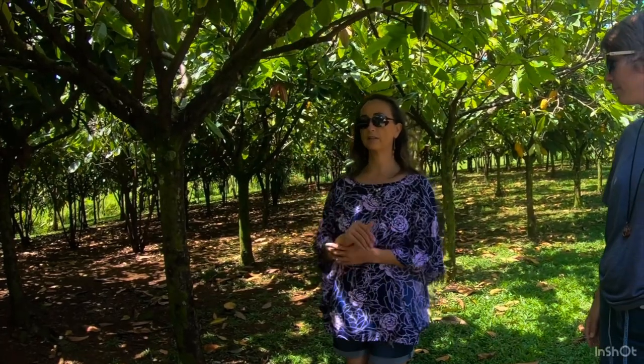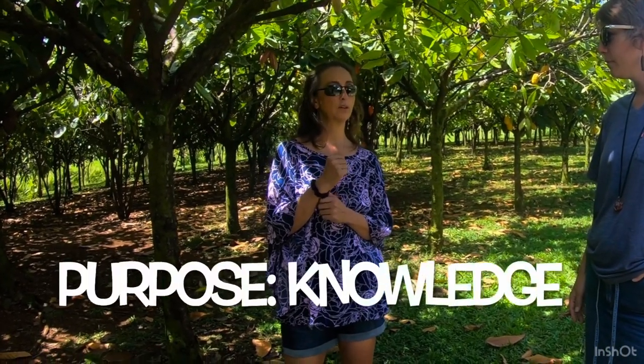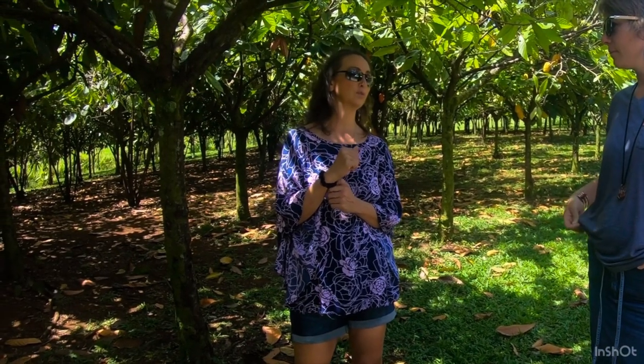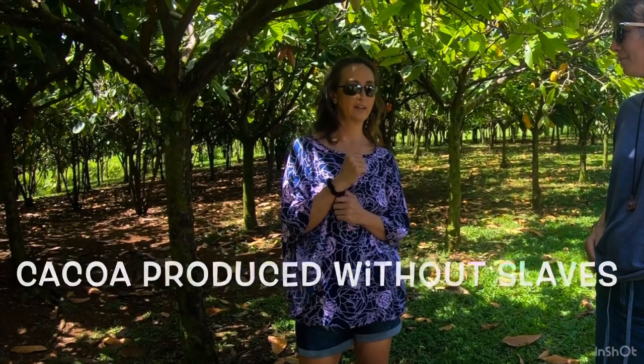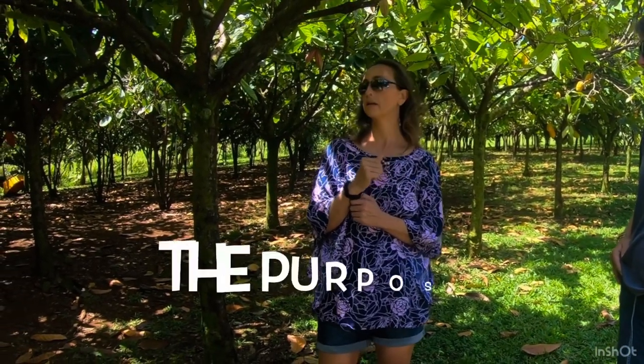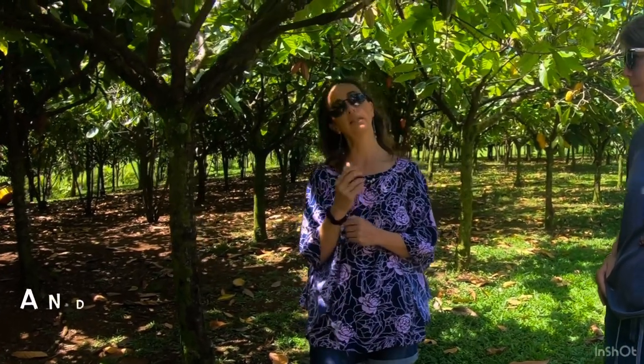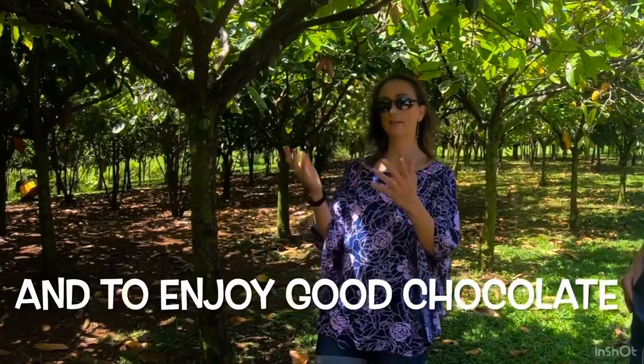The whole purpose of this farm is for people to know more about what's happening in the chocolate industry, and to be more conscious and aware — that the cacao has been produced without slaves, ethically and fairly. That's really the purpose of this farm, and to eat and produce and share really delicious chocolate.